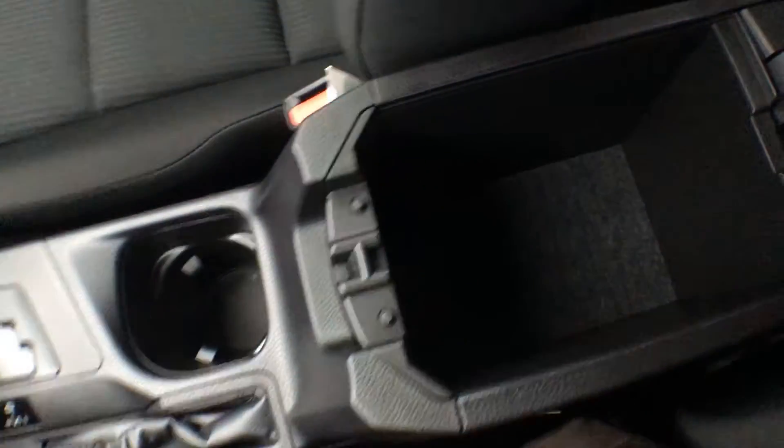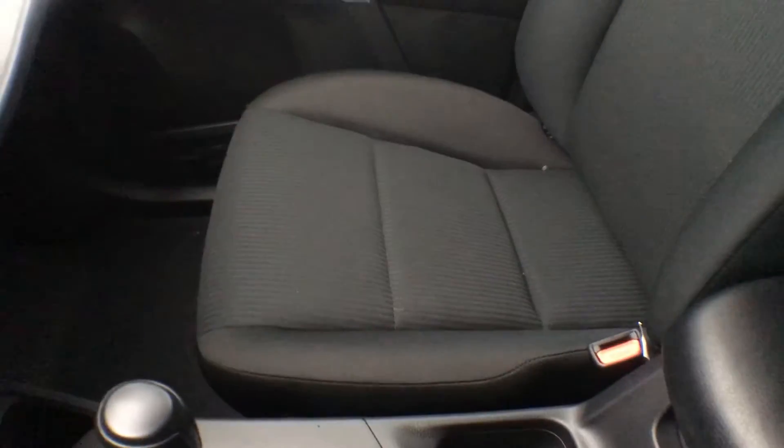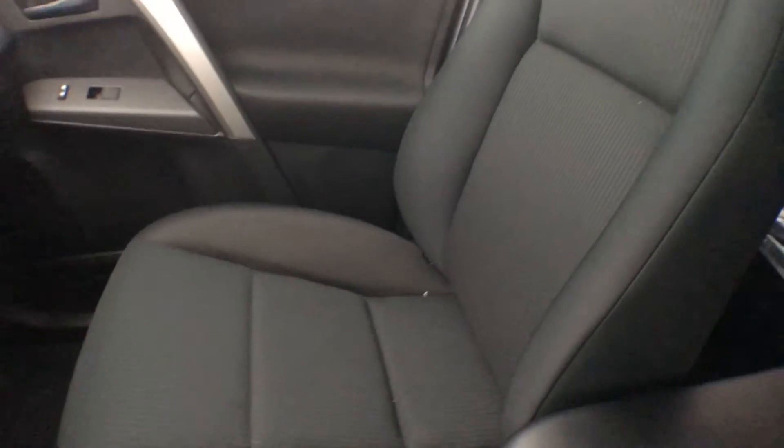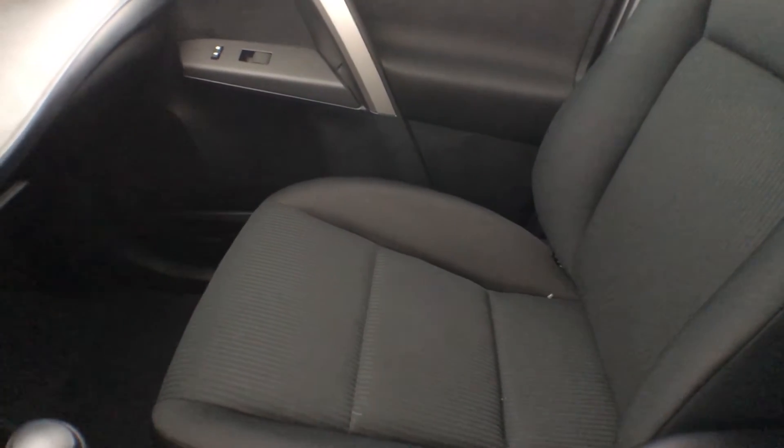We have a center console here which will be the biggest storage compartment in the vehicle. Our seats are beautiful bucket seats — a cloth material done in black. They are very, very comfortable. One thing I prefer about cloth seats above leather is that they don't get as hot in the summer, so that's definitely a positive.